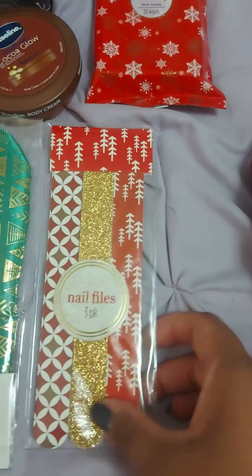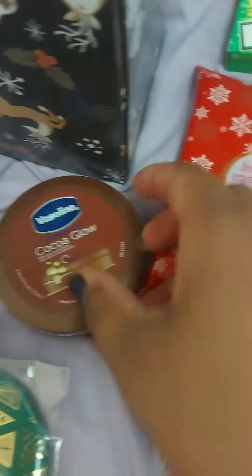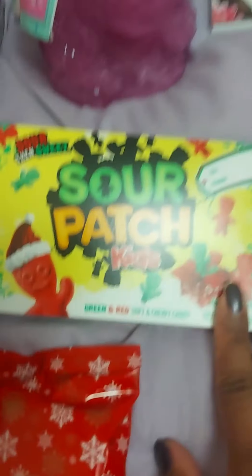These things right here I got from Walgreens. They were probably just a couple dollars - face wipes, Cocoa Glow. From Dollar Tree, my mom got me this, and she also got me a tissue box.